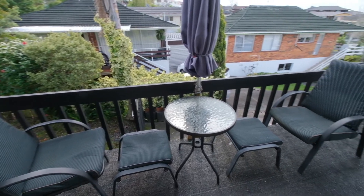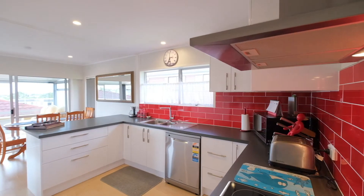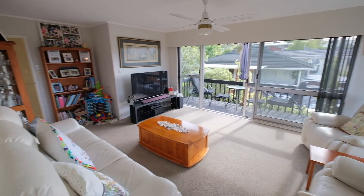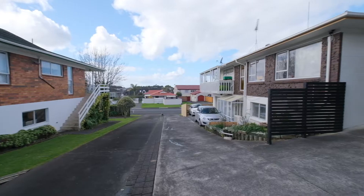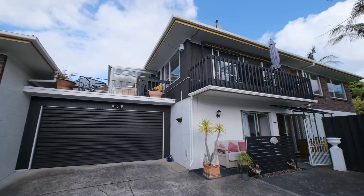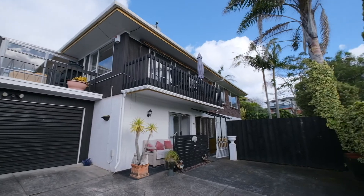With solid 1970s construction, a recent transformation has given this treasured home a stylish and modern appearance. Up the driveway, this brick and tile beauty stands proudly in the sun.